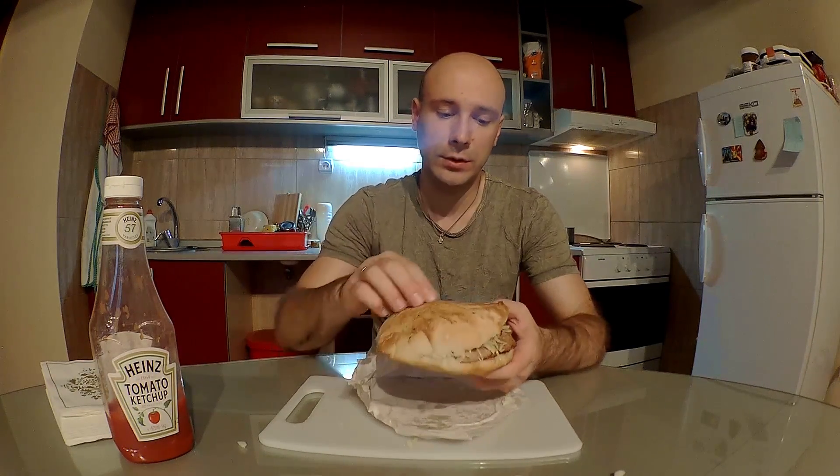Также можно купить плесковицы отдельно, если вы хотите использовать свой хлеб. А можно купить вместе с такой вот булкой. Булка может быть обыкновенной, либо вот такое — это называется домашнее. Что-то такое постное, как говорят сербы. Эта булочка намного вкуснее, плюс они ее кладут на решетку, тоже немного зажаривают изнутри. И это реально очень вкусно.